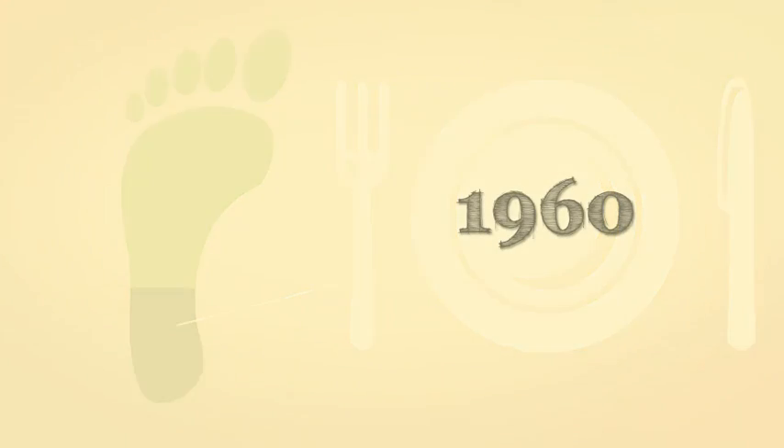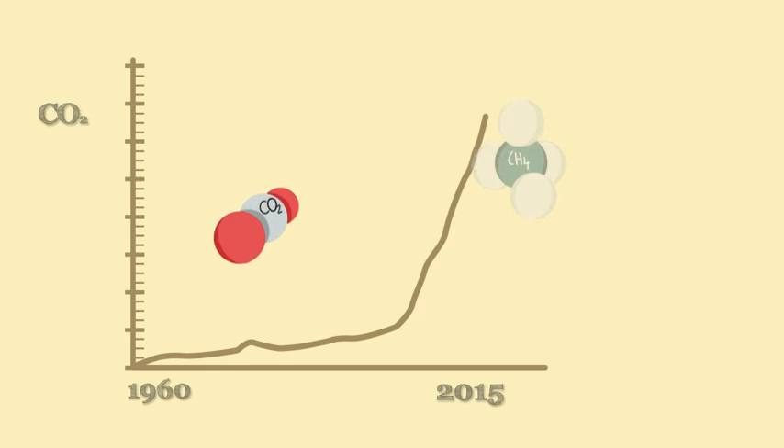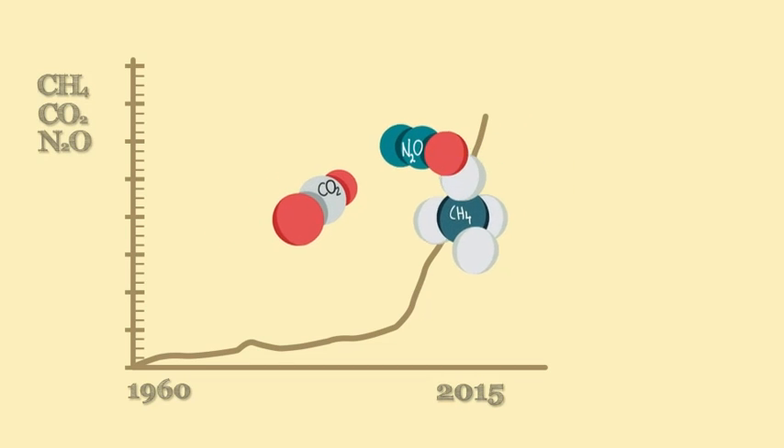Over the past 50 years, levels of population and food production have grown exponentially. This means an increase in greenhouse gases such as carbon dioxide, methane and nitrous oxide.